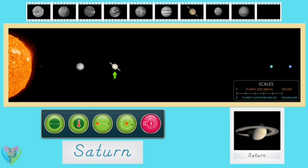Saturn is famous for its rings made up of chunks of ice and rock. Although the rings extend hundreds of thousands of miles from the planet, they are only about 30 feet deep. The planet is a gas giant, mostly made up of hydrogen and helium. The yellow and gold bands are super fast winds combining with heat rising from the planet's interior. Saturn is named after the Roman god of agriculture.